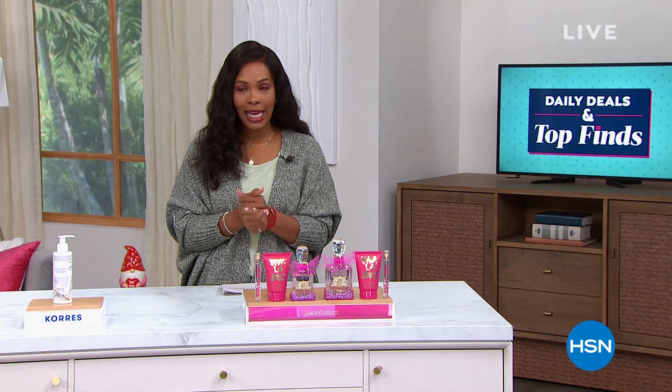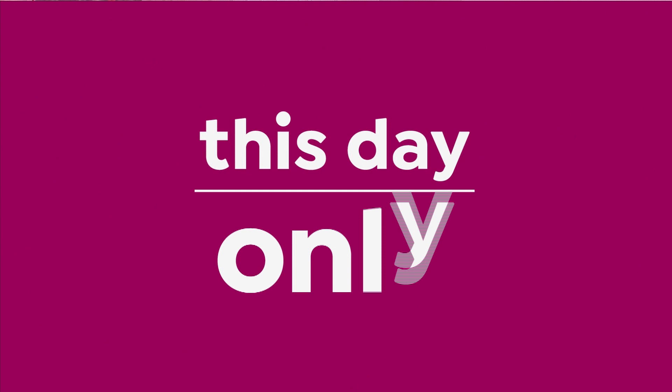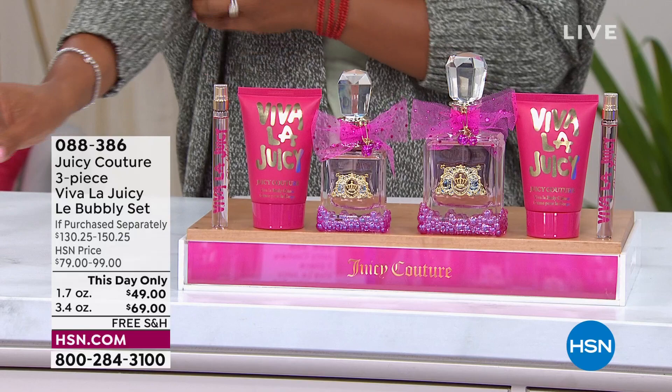Today at HSN you are in the right place and I'm glad that you're here. I want to show you a couple of things that are coming up with great pricing, but they're coming up at the end of the show and I wanted to give you a chance to jump in and shop early.